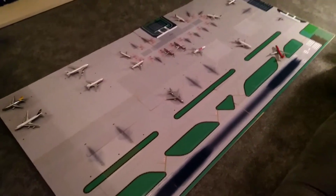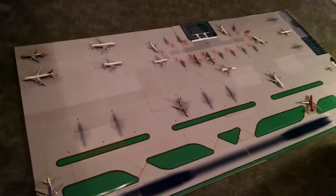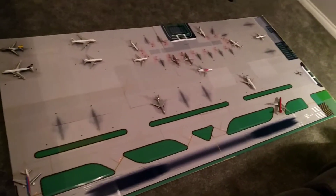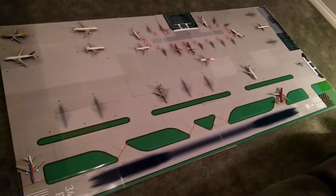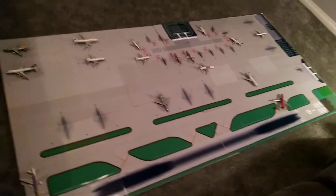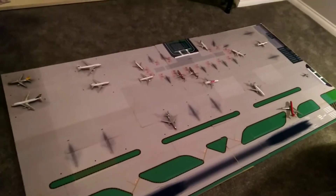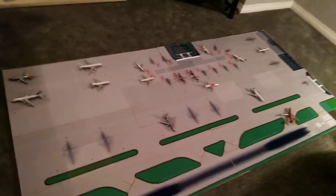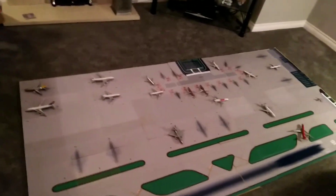Hello everybody, welcome to my first airport update with my new layout. Here is the overview — see what you think. And let's get started. This is Honolulu International Airport, a roughly accurate replica — not completely accurate, but hopefully accurate of the mid to late 90s.